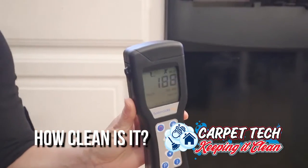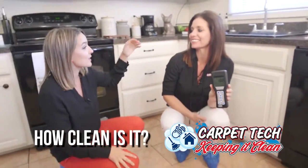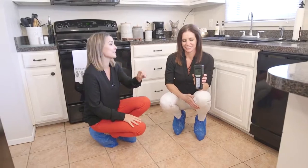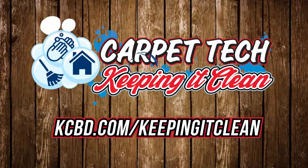188. 188 from 2600 before the process — those numbers do not lie. That was cool. Hot water extraction method right there. We are keeping it clean with Carpet Tech.